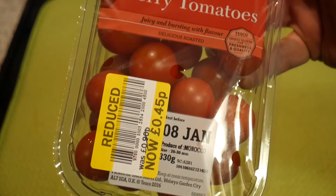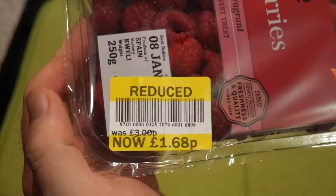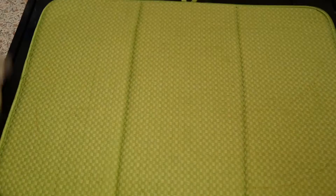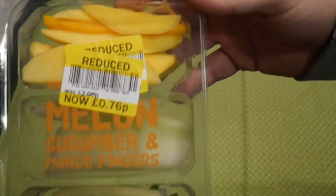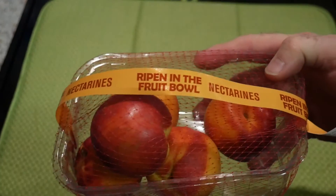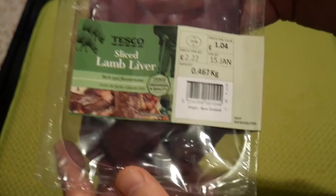A bargain here — raspberries from Spain, nearly half price. Three pounds reduced to £1.68 — excellent bargain! Then this would have been very expensive: two pounds for a mango, melon and cucumber fingers snack pack. Mango, melon, cucumber — and five nectarines were in there too, half price, so that was 89p.